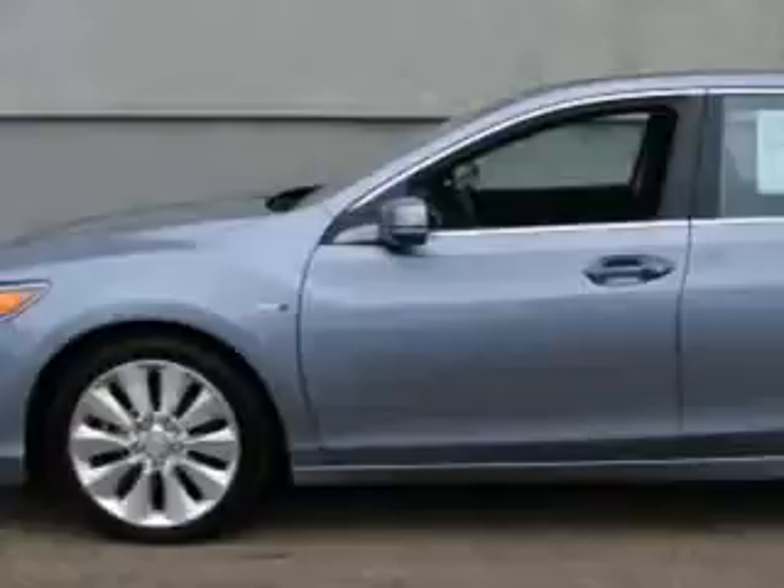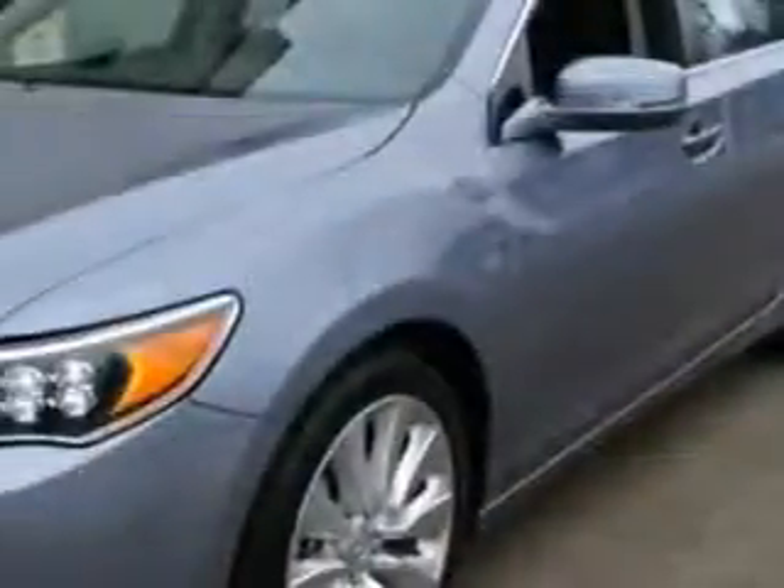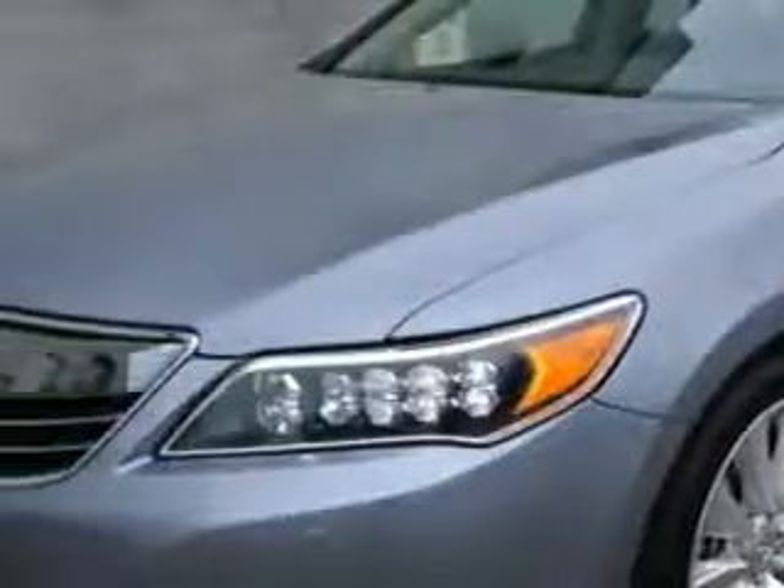Check out this forged silver metallic 2014 Acura RLX all-wheel drive, equipped with a six-cylinder engine and an automatic transmission.